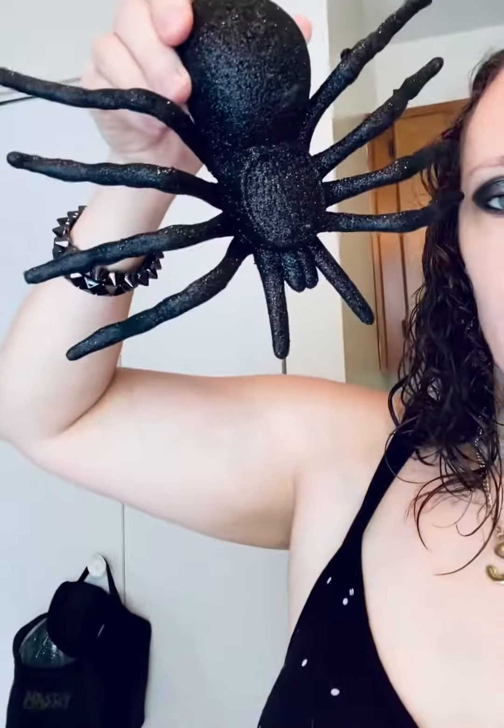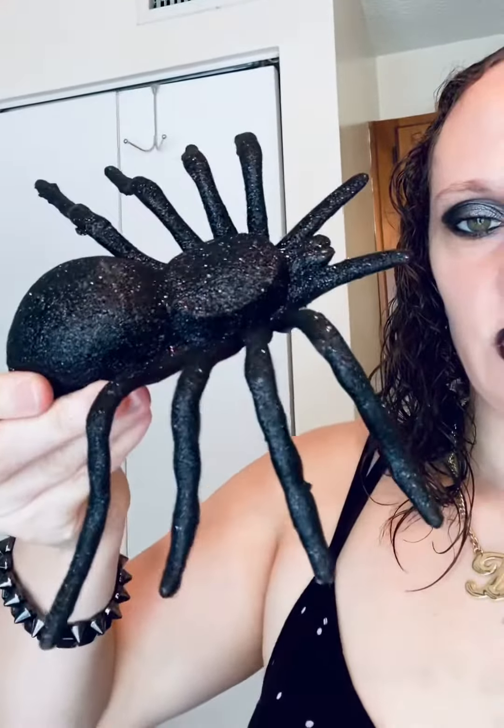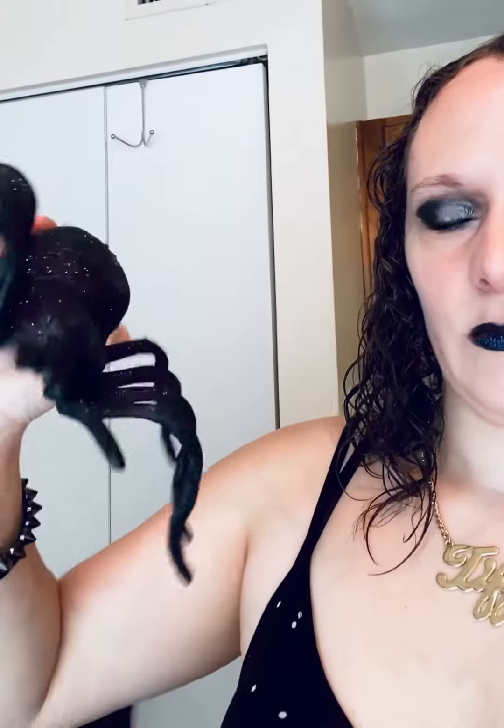I got this little glittery black spider. I thought that was just spooky enough to fit in without being too childish. And then I got this sparkle mesh for when I do paper crafts and stuff to send my pen pals.